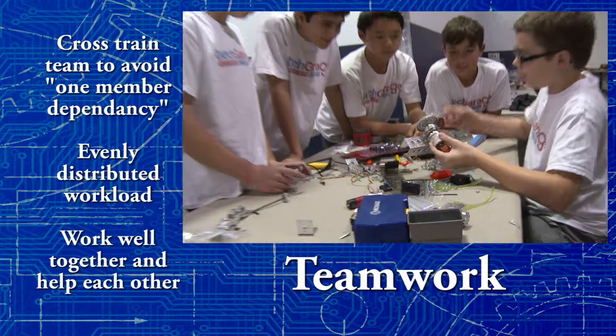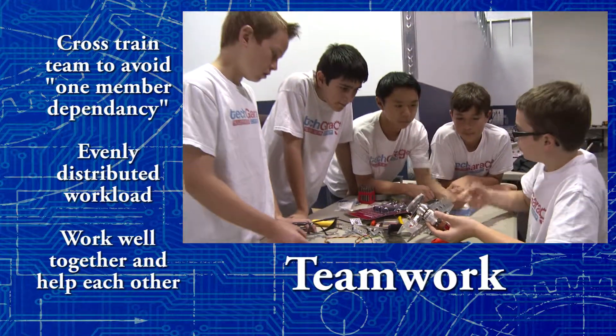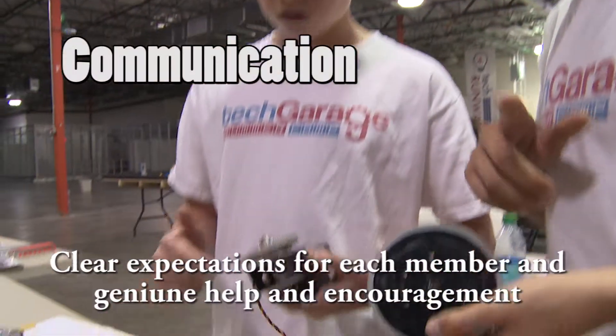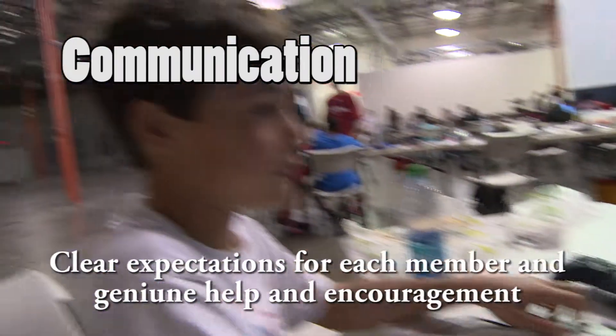As a team, we talked about what goals we were trying to accomplish when we started designing the robot to meet these goals. We assigned roles to each team member to ensure maximum productivity at our practices on Wednesdays and Sundays.